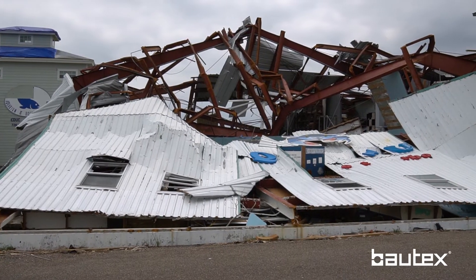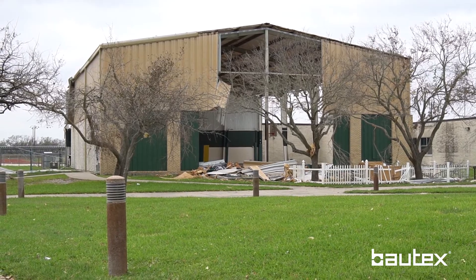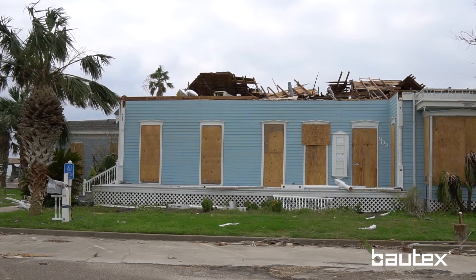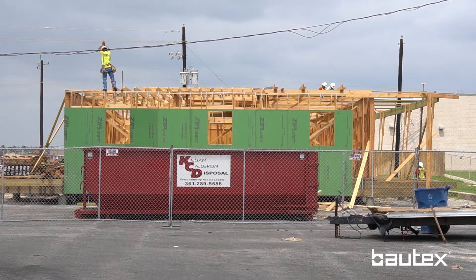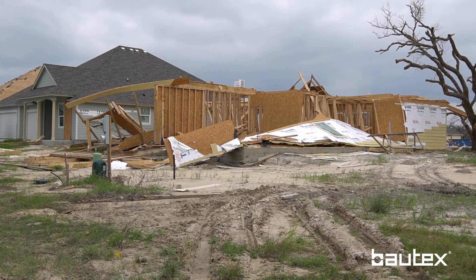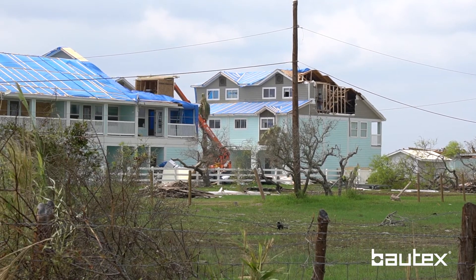We saw specifically that pre-engineered metal buildings just did not fare that well down here. We also saw that a lot of wood frame homes and businesses suffered a lot of damage — some older, some newer. You could tell that buildings built in the last couple of years fared better than most, largely due to code changes reinforcing those structures.